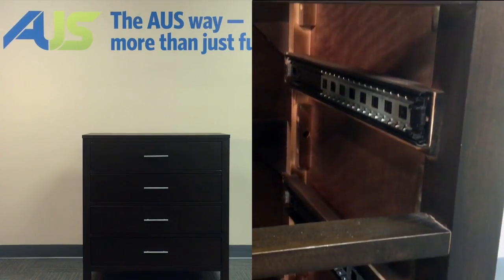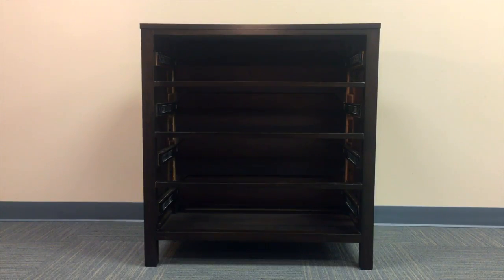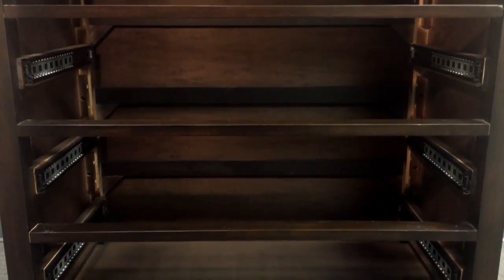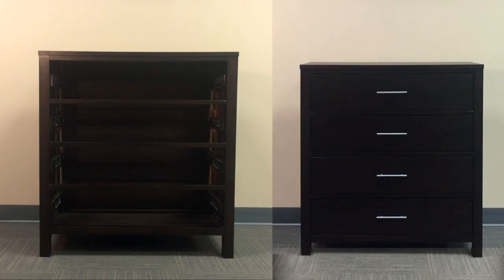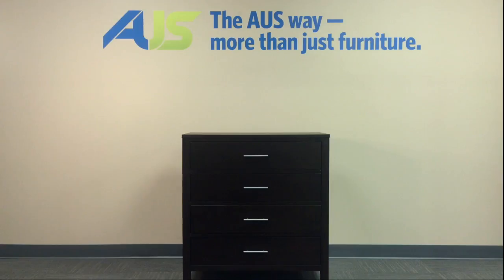Finding the perfect balance between style and function is key when choosing a chest for your property. Do not be afraid to go with a high end look for your property, just make sure you back it up with high end components. Focus on the drawer quality and their glides — they will be used the most. Buy your furniture from the inside out; know the materials and how they are joined together. That is the life of your furniture.